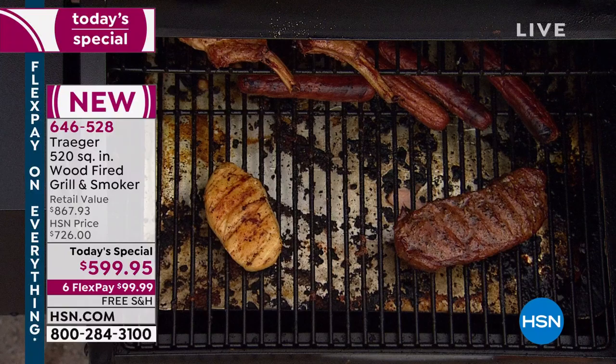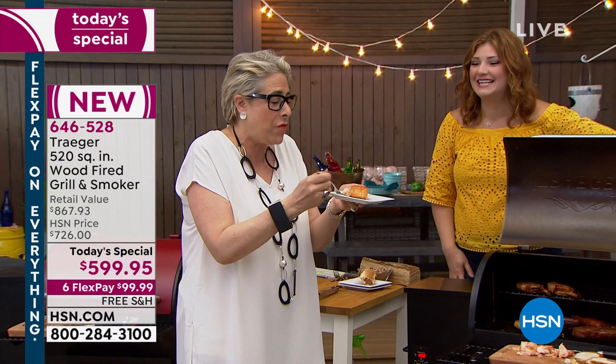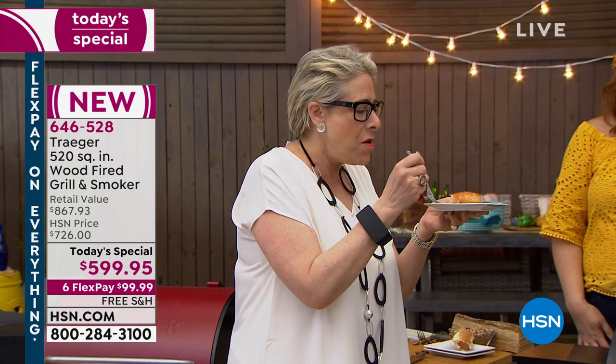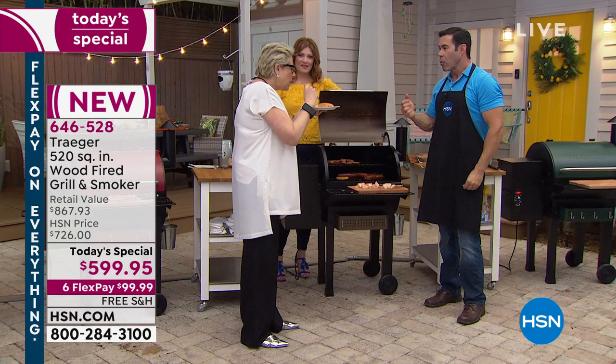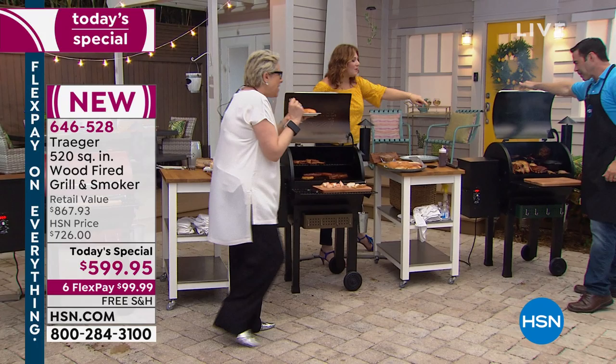Look at how moist that salmon is and how delicious. Have you had cedar plank salmon? This is getting all that wood flavor without dealing with the plank. Marla asks for the pulled pork. Look at the ribs — the bones are pulling right out, falling off the bone. Do you want a piece of rib? Happy anniversary, Marla!